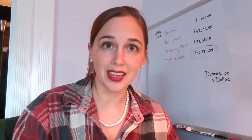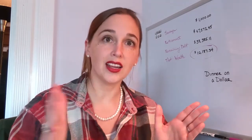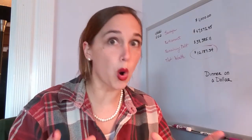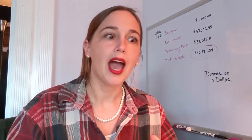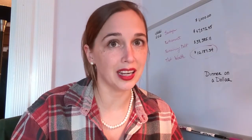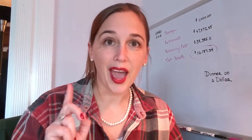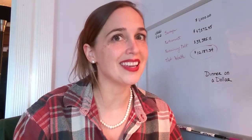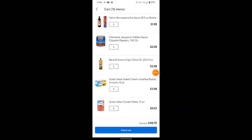We do this for each item in our recipe. Once we get that, we add it up for the entire pot of chili, then divide by how many servings we're anticipating. At that point we'll be able to tell if our recipe is at a dollar per serving. I use the Walmart pickup app to shop for my groceries.